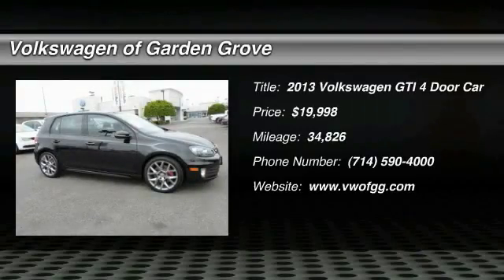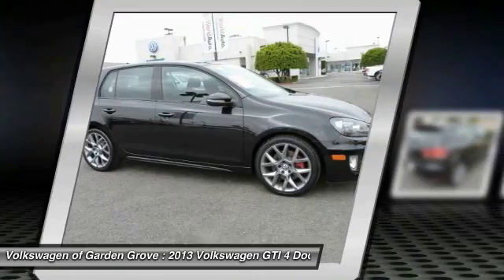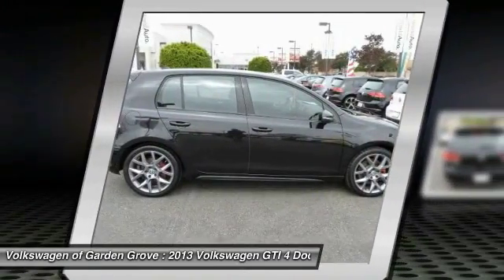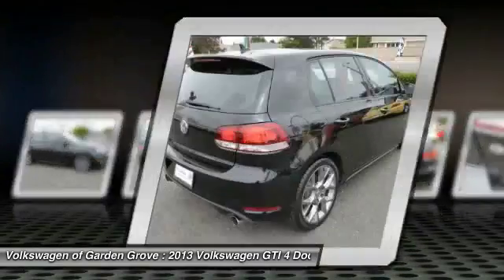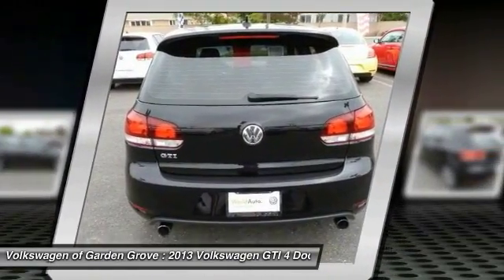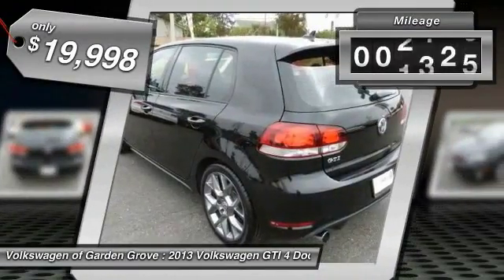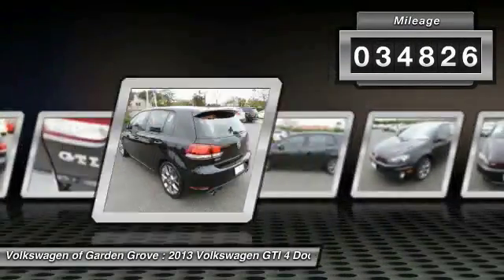The 2013 GTI. This Volkswagen is considered by many to be the hot hatchback. The GTI is available in both two and four door models to easily accommodate up to four adults. A decent sized 15 plus cubic foot trunk is well shaped and easy to load, and is priced below $20,000. This vehicle has less than 35,000 miles.